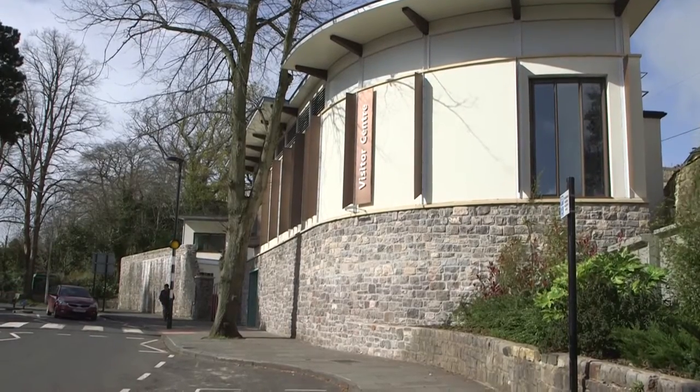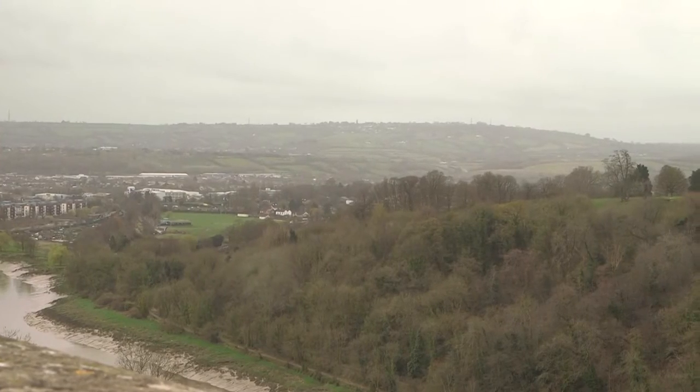So the suspension bridge is somewhere where perhaps a lot of people might drive past or even admire from a distance, but there's actually more to do here. What kind of things can we get up to here at the bridge? Here at the bridge we've got a visitor centre which is open from 10am till 5pm every day. And on Saturdays, Sundays and bank holidays at 3pm there's a free tour that people can participate in.